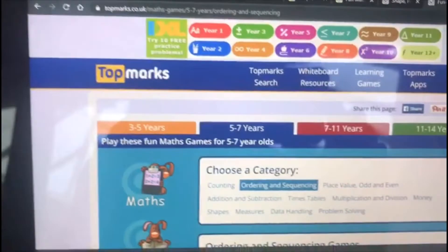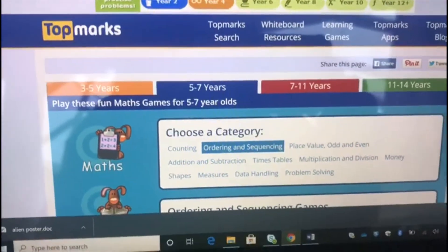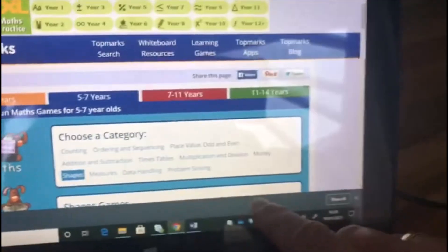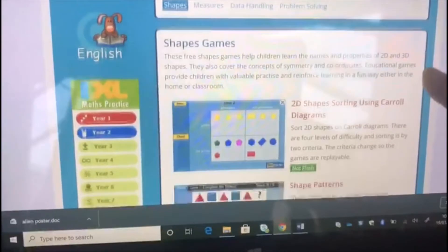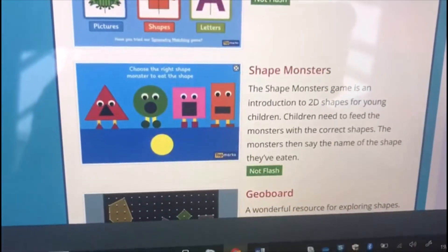Hi everybody, today I'm on a website that some of you will know, especially those in kites. It's called Top Marks and today I'm going to be looking at some shape games. Look, there's lots of different shape games you can do. I've been having a go at some of these and this one is one of my favourites — it's called Shape Monsters.